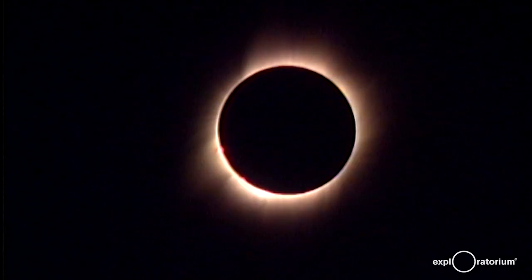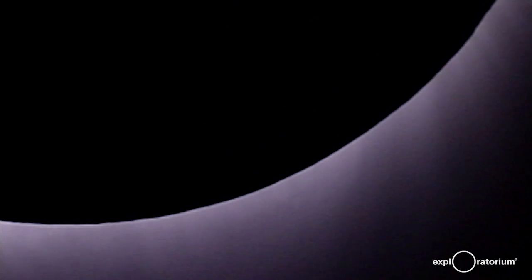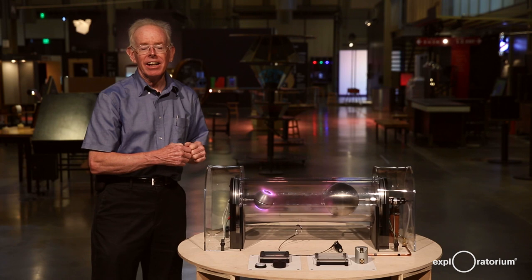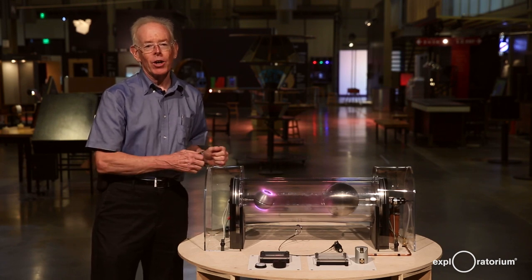Your view of the sun and the solar corona during the eclipse should help you think of the magnetic fields around the sun and around the earth, interconnected by flowing charged particles.